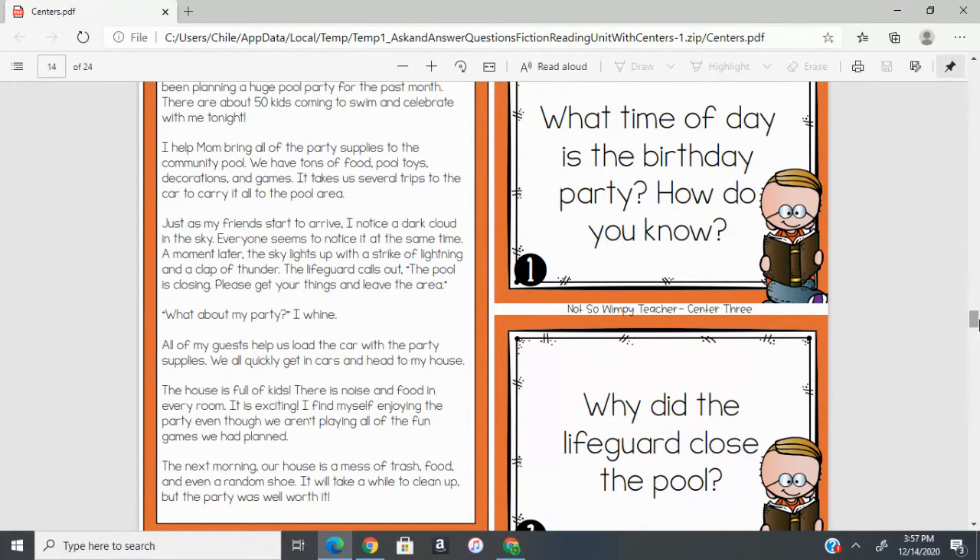On your orange page it says 'write the answer.' We are going to write our answers to the questions, and we're going to be practicing the RACE strategy — R-A-C-E. R stands for restate or resay part of the question in your answer. A says answer all parts of the question. C says cite your evidence by including parts of the text in your answer. And E says explain your evidence.